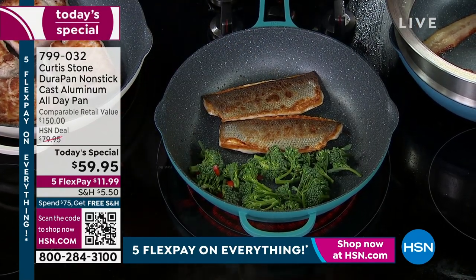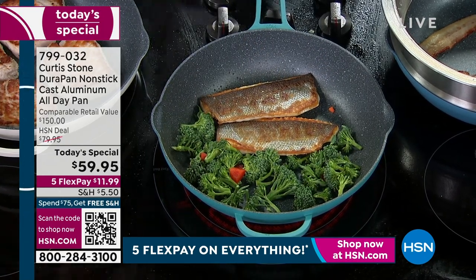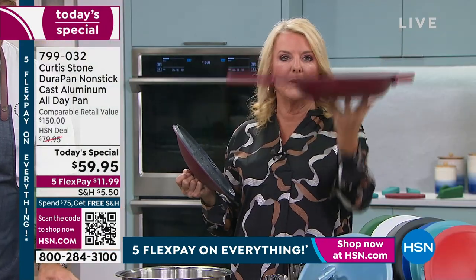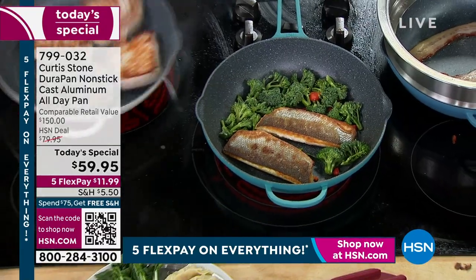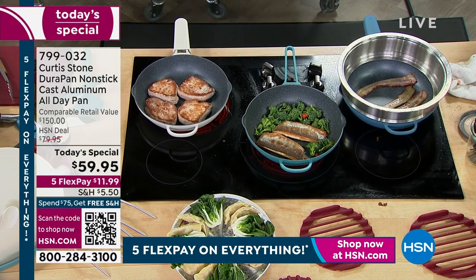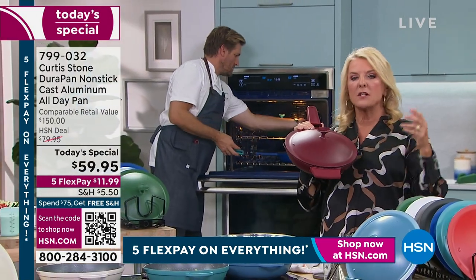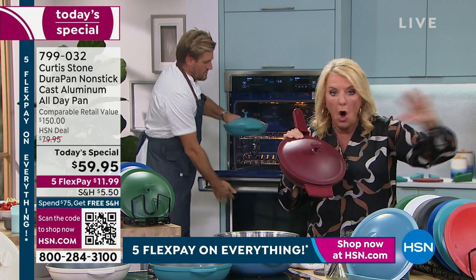Our team actually put this on a scale — without the lid, it is under two pounds. Without the lid, I'm literally picking it up. It cooks like cast iron, but it's cast aluminum. It's brilliant how he's put those two combinations together with his incredible nonstick. And here's a real compliment: of all the products at HSN, his DuraPans are the number one highest-rated products across all brands — not just in the cookware world, not just in the kitchen.